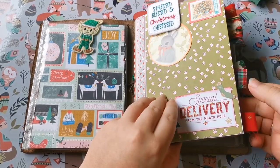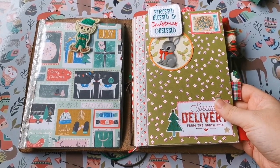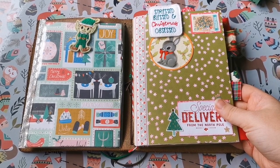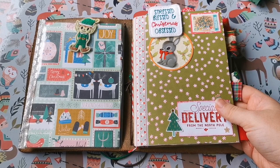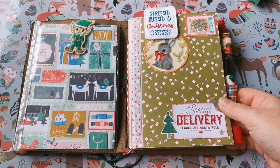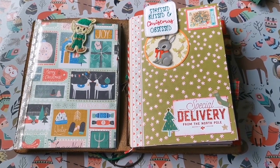I'll also document what Christmas films I've been watching, because I've already obviously started watching Christmas films. If you haven't seen it on Netflix, there's a new one — well, I think it came out last year — called Klaus. I highly recommend it; it is really good. It's sort of a Christmas film, sort of not, but definitely watch that if you haven't.